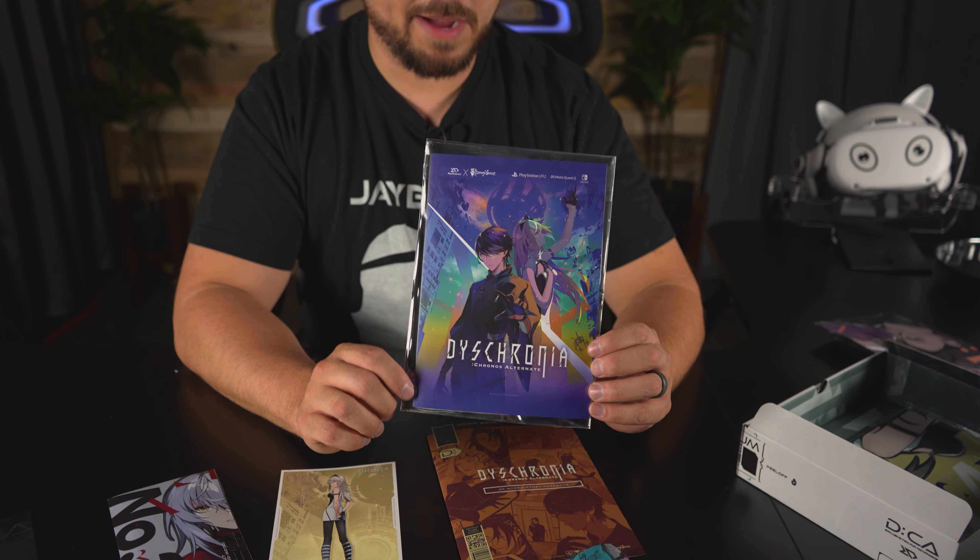We got the Pathfinder book. I think this is the same one from last time, so I'm actually going to leave this one in the wrapping.